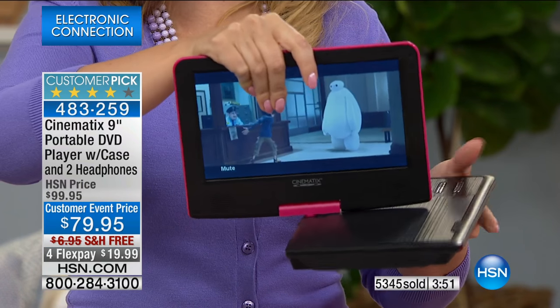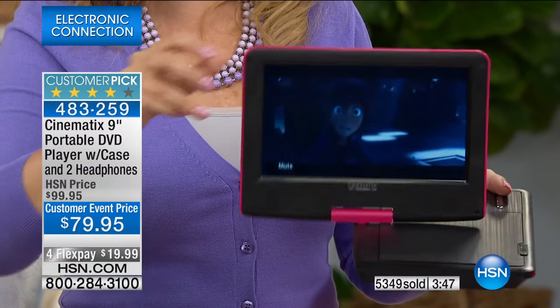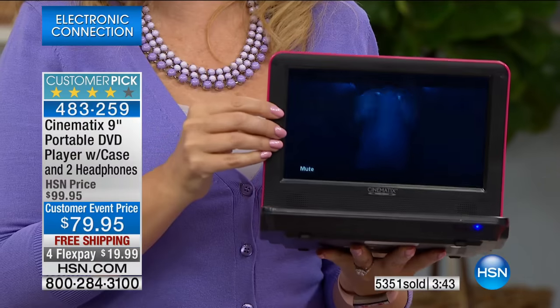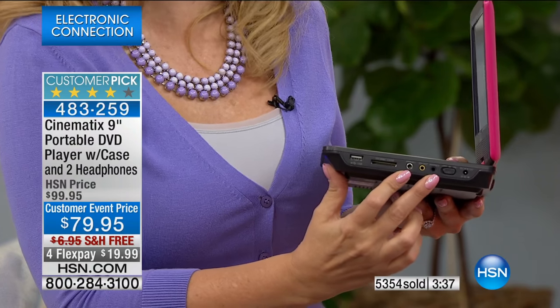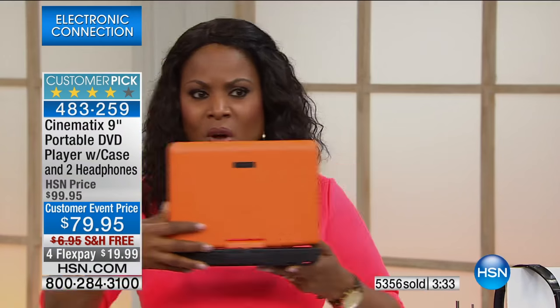You've got that swivel screen, so if you do a lot of traveling and you're dealing with tray tables on airline flights, you can dial in the perfect viewing angle. You have that beautiful nine-inch screen and every single possible upgrade — the dual stereo headphone jacks, so you never have to go out and try to find a splitter. Orange is now completely sold out, so thank you for your phone calls — that one is gone.